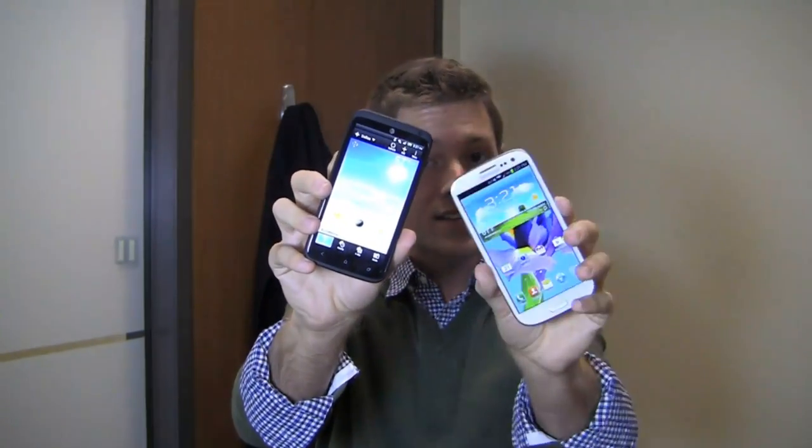Let's take a look — One X Plus vs. Galaxy S3. Which one's the Mac Daddy? We'll find out in the dogfight, which starts right now.